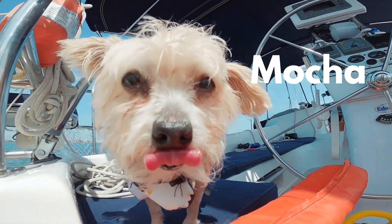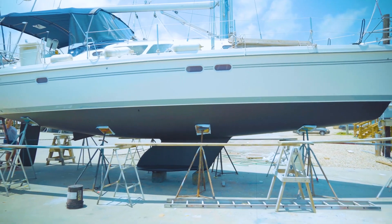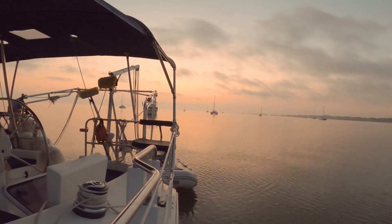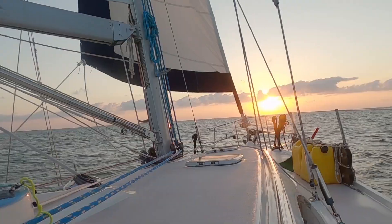Hey there, I'm Matt. This is Nancy, Olivia, and Mocha. Last year we sold our house and everything we own to buy a sailboat. Now we're living aboard, learning how to sail, live at anchor, and hopefully leave land. Come along on our journey.